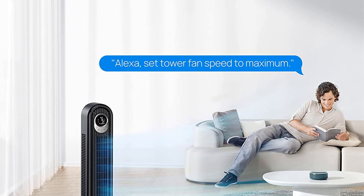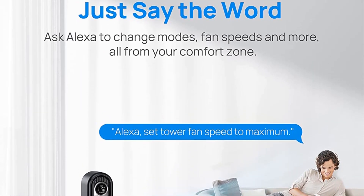Additionally, its sleek and slim profile is easy on the eyes and sure to blend into almost any room.